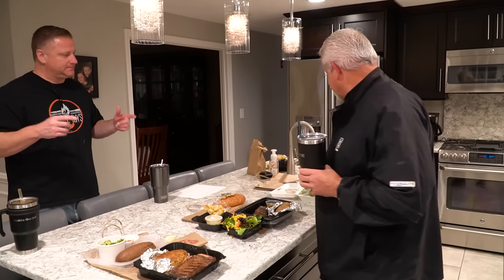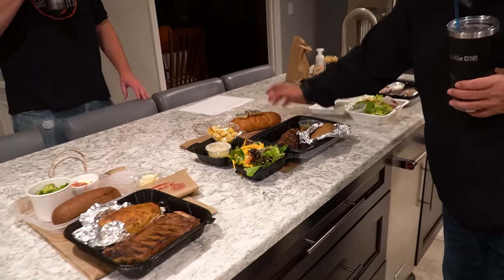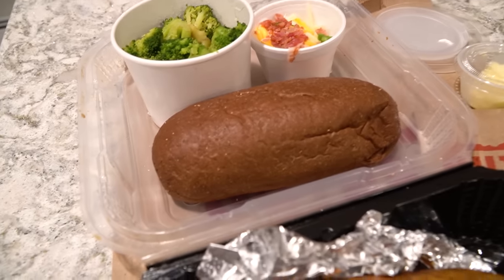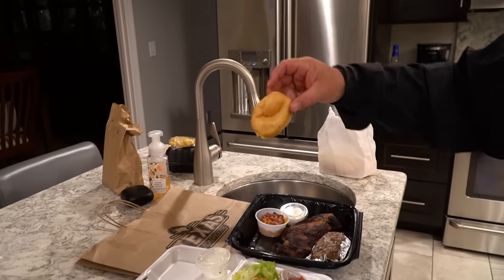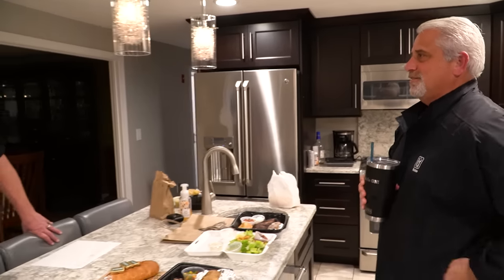And the bread — Texas Roadhouse came with a tiny little dinky piece. Longhorn gave you rye bread, and Outback had this big brown bread roll — though someone stuck their whole thumb right into it. I'm going to keep that and make the kids' lunches. All right, time for the taste test. We're going to pop these in the oven at 200 degrees for about five minutes just to bring them back up to temperature, then we'll do the taste test.